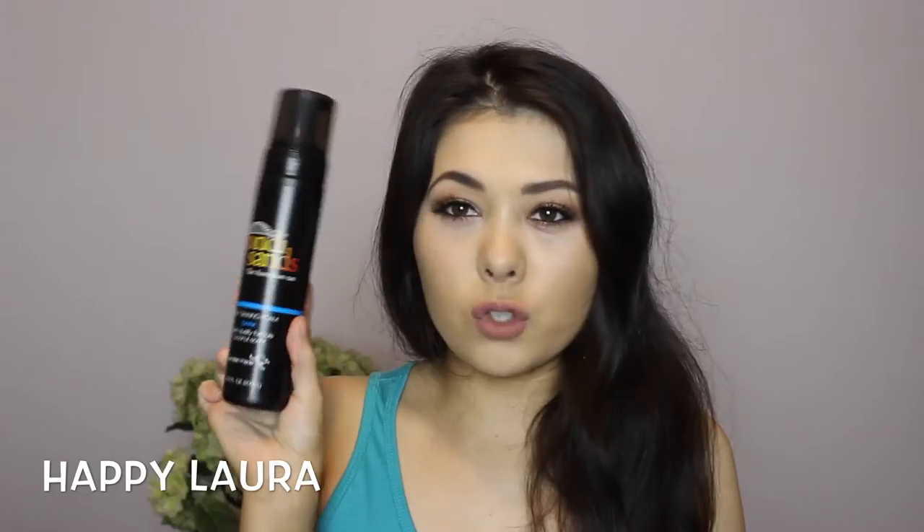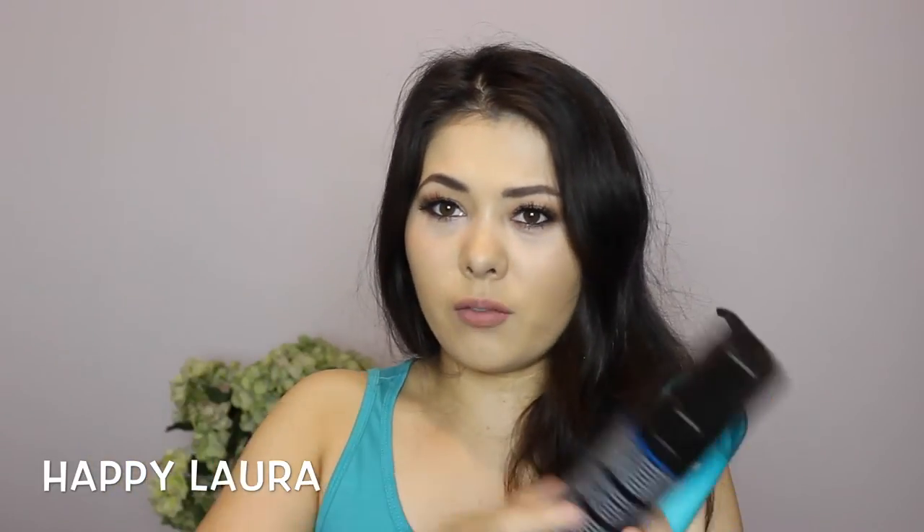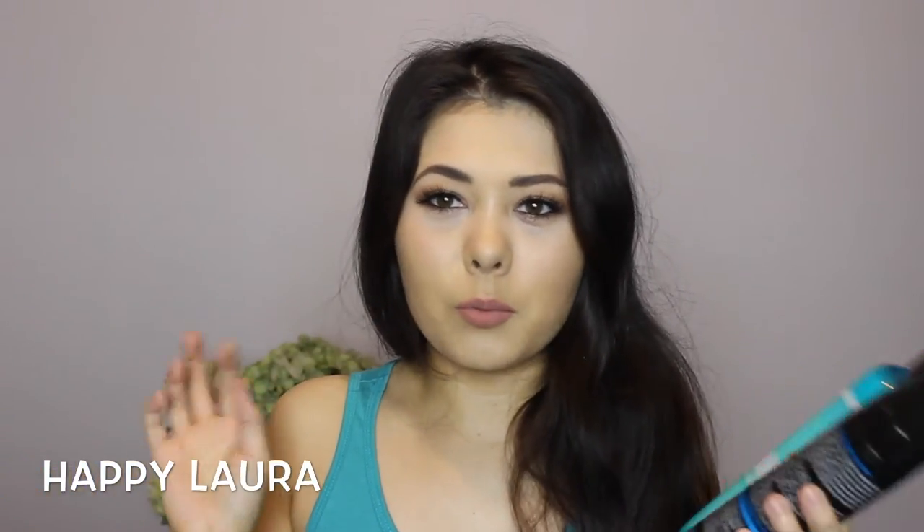The next thing I picked up was two Bondi Sands products — I had to buy two to get 40% off, so I was like, why not? I picked up the Bondi Sands Self-Tanning Foam in the shade Dark. There was a dark and a light, but I just felt like picking up the dark one. I'm wearing the dark tan today and honestly I can't really see much difference between this and the Saint Tropez. I've only been wearing it for two days but I'm quite liking it — the colour is really nice.